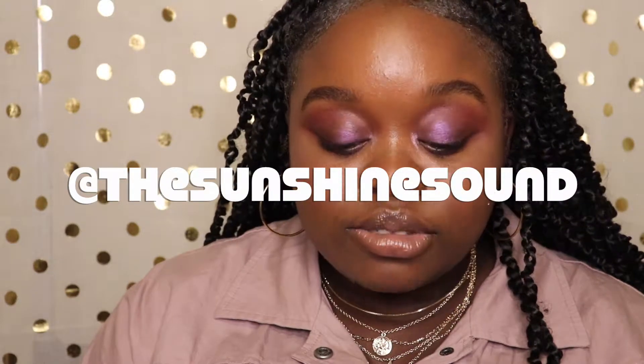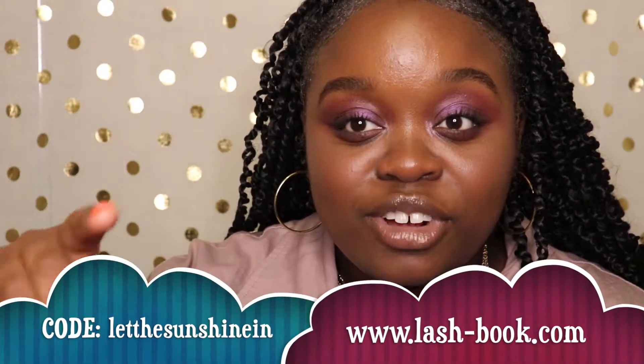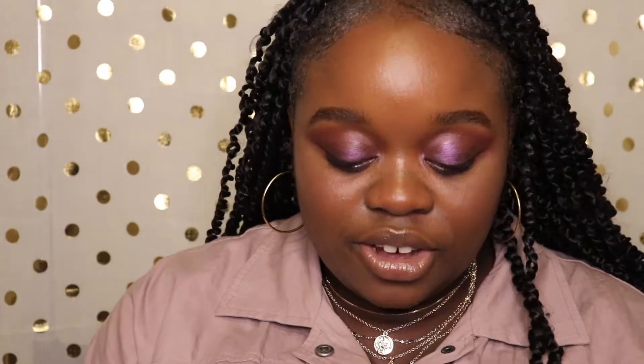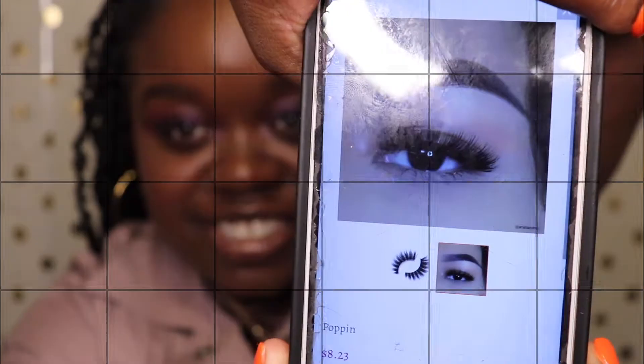Lash Book — my coupon code is in my description, so you can go to my channel at The Sunshine Sound and it'll have my code: Let the Sunshine In. You can also go to the website. These Poppin lashes are $8.23 and you can use them several times as long as you clean them.